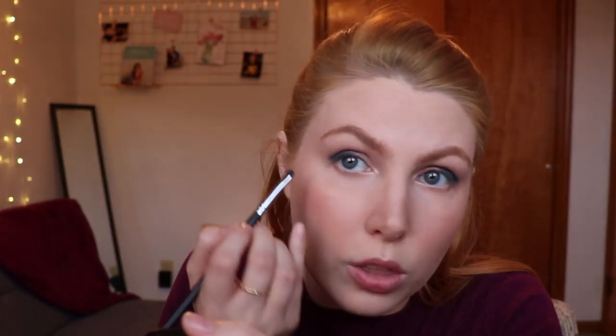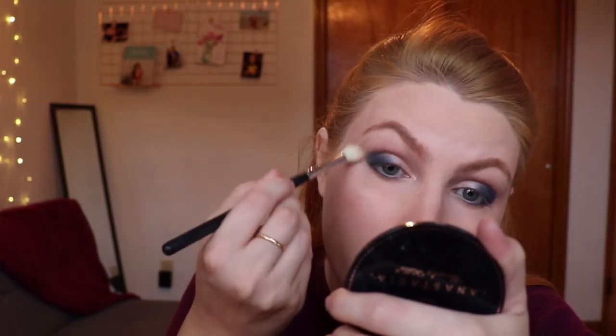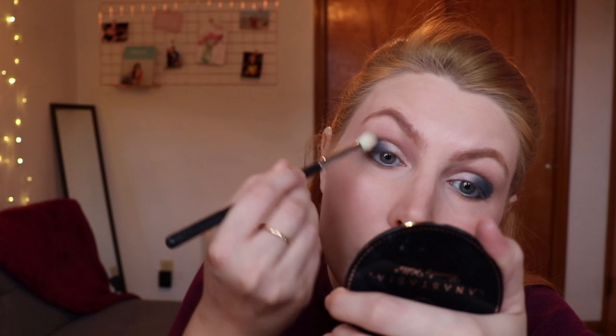I'm putting that navy blue down and grabbing Luna from Nabla for the inner half of the lid and inner corner. Then I'm slightly blending the navy out — but not too much, because it fades away quickly if you're not careful. I think I'm just not used to working with blues at all. I'm using the Morphe M508 brush to put a thin line of navy on the lower lash line and connect it to the outer corner on top. Then I go back in with the gray Slate shade to add a bit more depth to the crease.